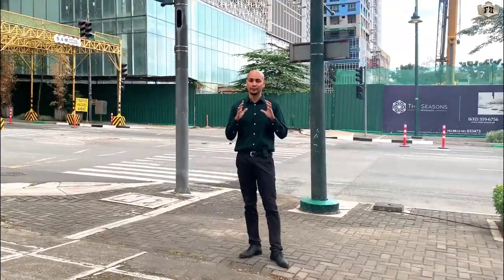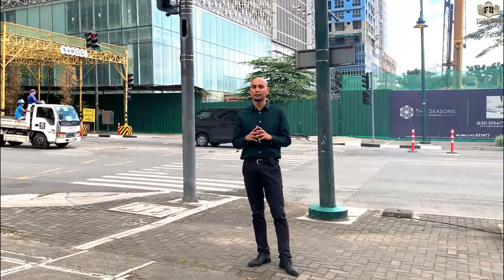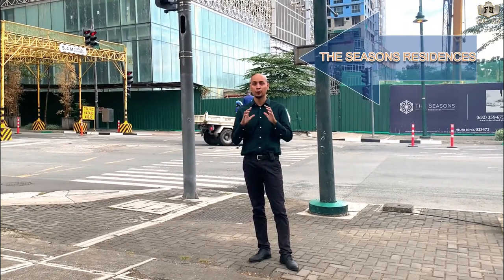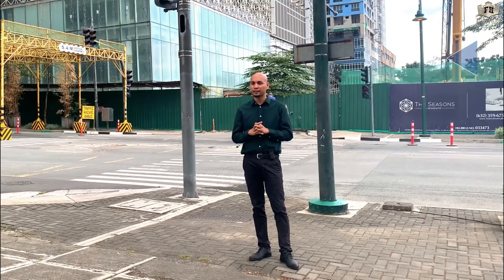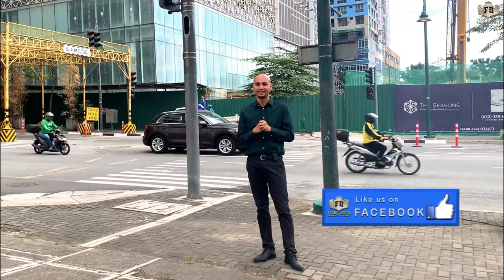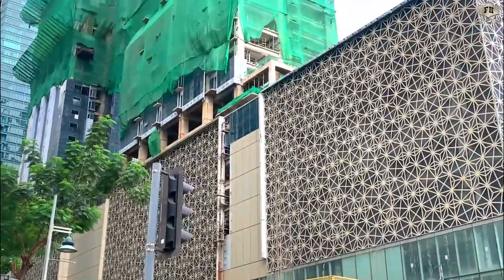Hi guys, good morning! This is your real estate broker, Neo Armenia. We are here right now on 8th Avenue, and behind me is the actual location of the Seasons Residences. Today we will focus on the three-bedroom unit. Before anything else, I would like to invite you to like our Facebook page for more property updates.